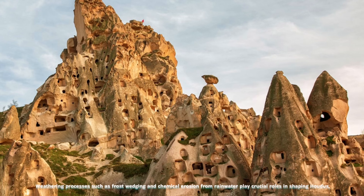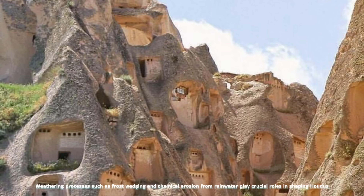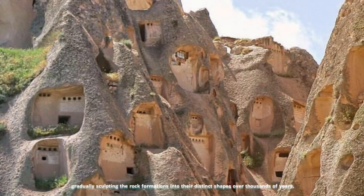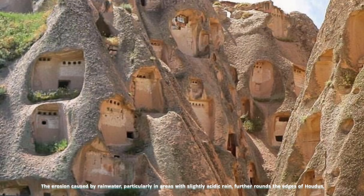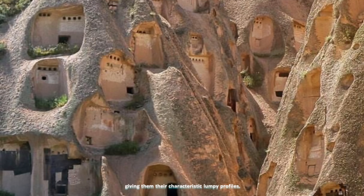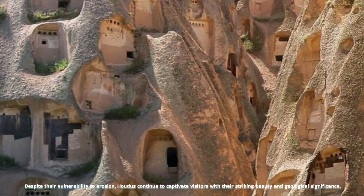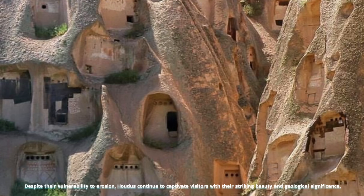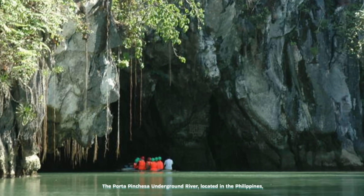Weathering processes such as frost wedging and chemical erosion from rainwater play crucial roles in shaping hoodoos, gradually sculpting the rock formations into their distinct shapes over thousands of years. The erosion caused by rainwater, particularly in areas with slightly acidic rain, further rounds the edges of hoodoos, giving them their characteristic lumpy profiles. Despite their vulnerability to erosion, hoodoos continue to captivate visitors with their striking beauty and geological significance.